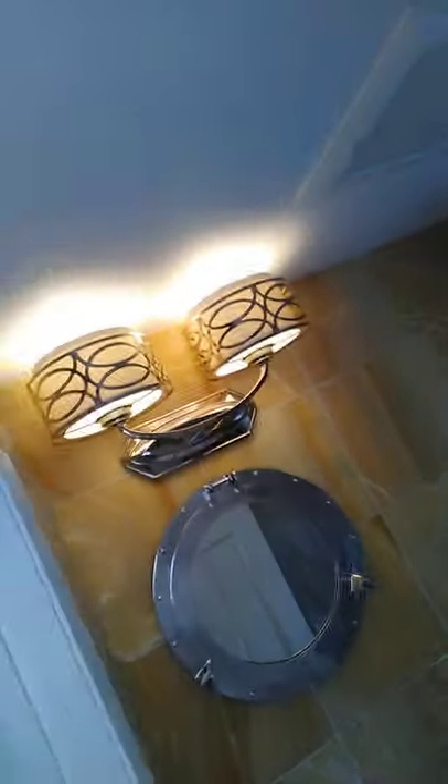Per Massachusetts code, you have to have a fan even if it's a powder room. We chose a Panasonic fan which is in the ceiling. Not every state has this code — Massachusetts requires a fan not only in a bathroom with a shower or tub, but also in a powder room. This doesn't apply to every state.